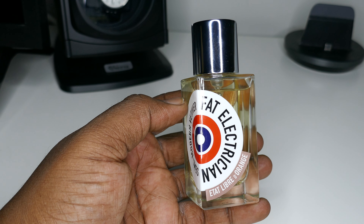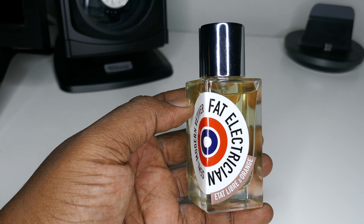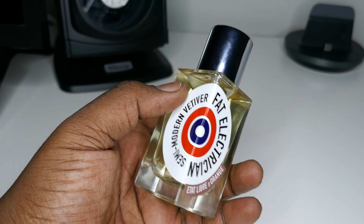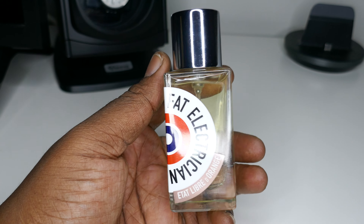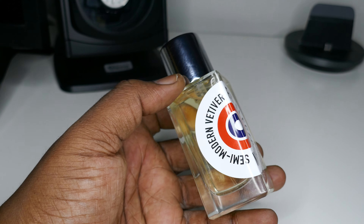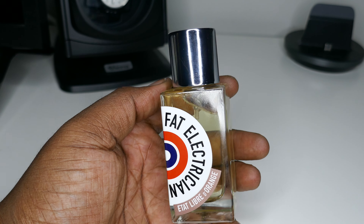I recommend getting the sampler — they have a sampler of almost their complete collection. I guarantee this one is probably going to be in there because it is one of their best sellers, one they push pretty hard in their advertisements. And for good reason: it smells dapper and is a safe wear for most people.